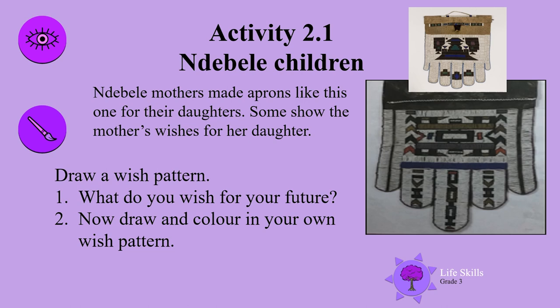Ndebele mothers made aprons like this one for their daughters. Some show the mother's wishes for their daughters. Draw a wish pattern: What do you wish for your future? Now draw in colour your own wish pattern.